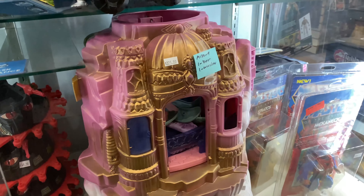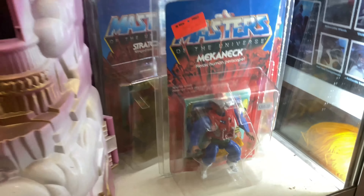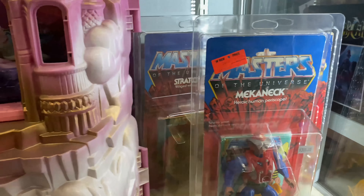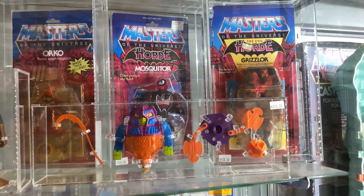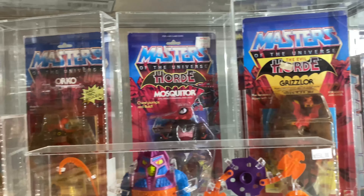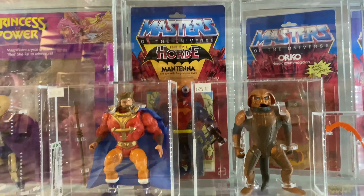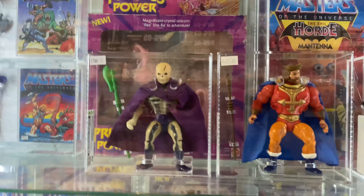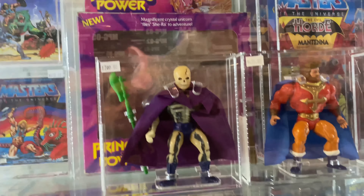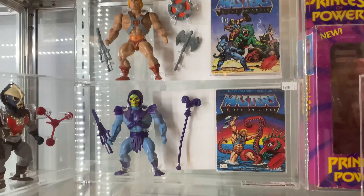There's a She-Ra playset, a couple more graded figures — they got Mecha-Neck, Strandor in the back. And here we got some heavy hitters when it comes to Masters of the Universe: King Randor and then Scare Glow. He looks nice. Maybe I should send my Scare Glow in to get graded if it's gonna look like that — yeah, I'm in.